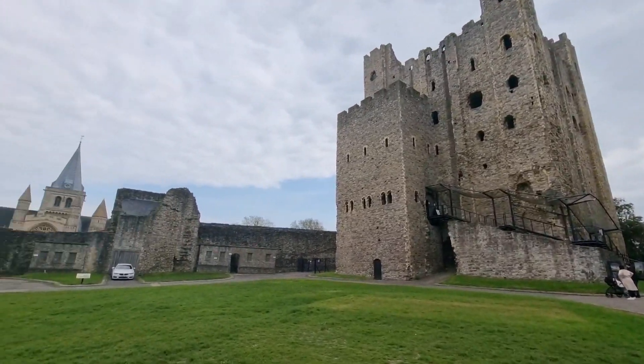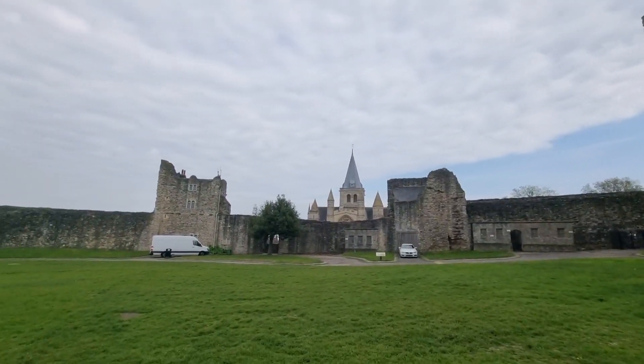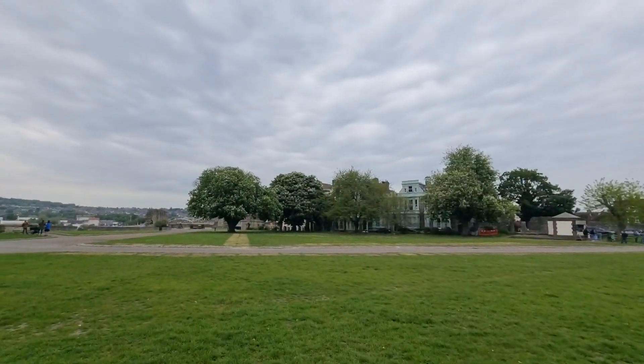Hello everyone, we are at Rochester Castle. Let's go, awesome. Rochester Castle.